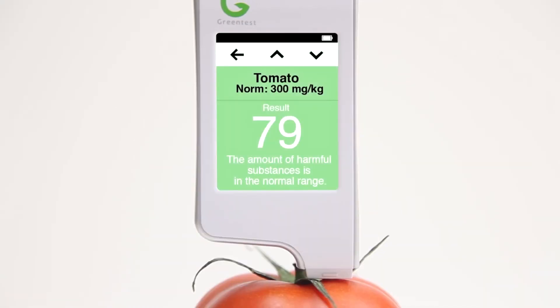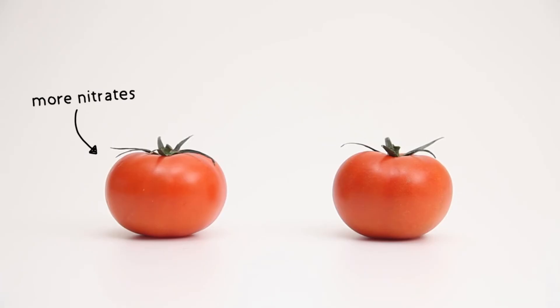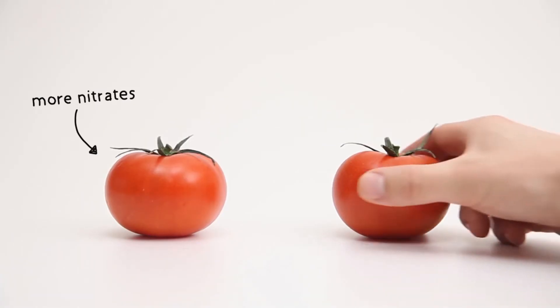The exact amount of nitrates is shown, and a colour indicator allows you to quickly determine whether your fruits and vegetables are harmful or not. You can immediately see the difference and choose the healthiest option.